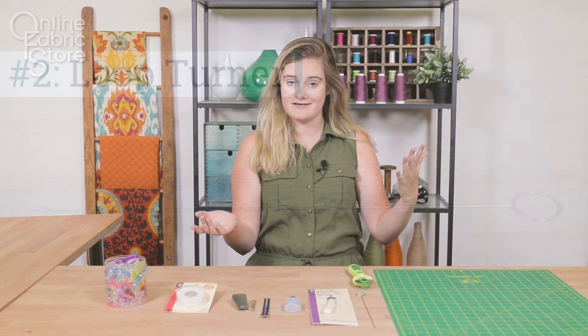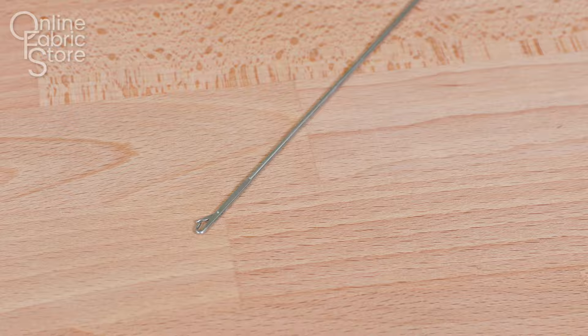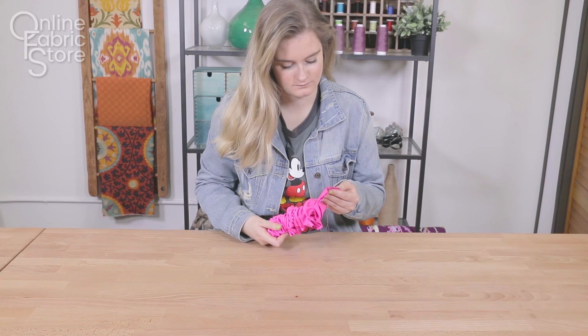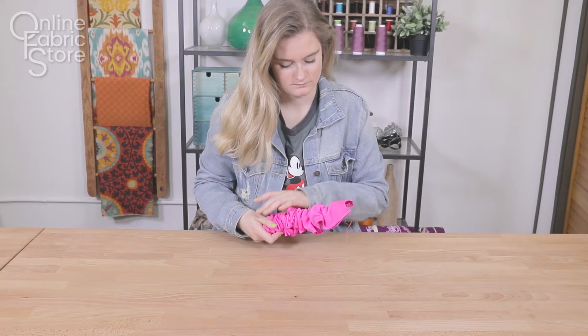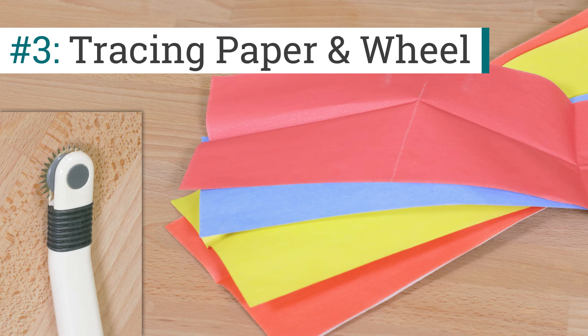Moving on to number two, we have our loop turner. Quite possibly my favorite tool ever. It is great for purse straps and button loops. There are a lot of different tubes and stuff that whenever you need to flip them inside out, it makes the process go by about a hundred and fifty times faster. I really recommend these loop turners, so definitely get one.